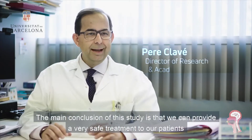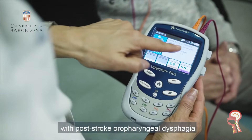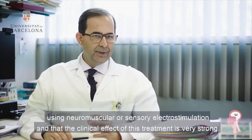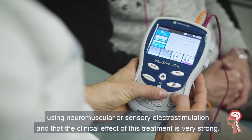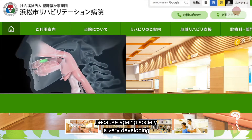We can provide a very safe treatment to our patients with post-stroke or pharyngeal dysphagia using neuromuscular or sensory electrical stimulation, and the clinical effect of this treatment is very strong. A lot of patients have suffered from aspiration pneumonia because the aging society is very much developing.